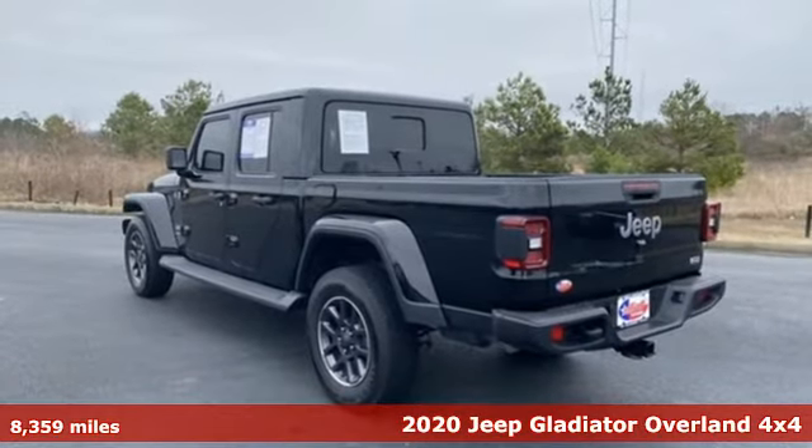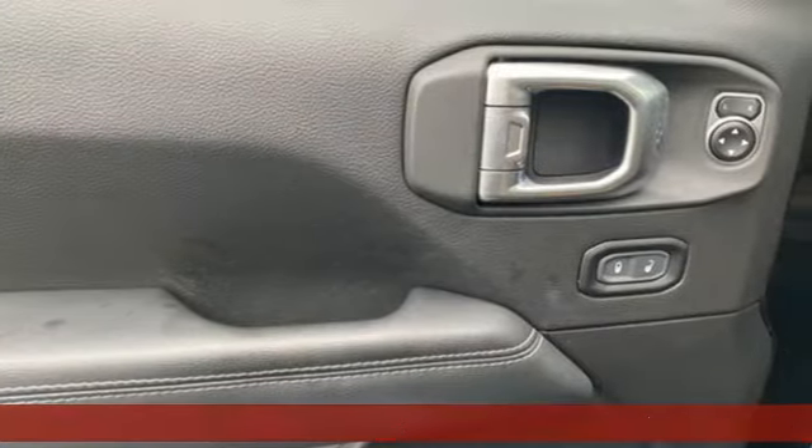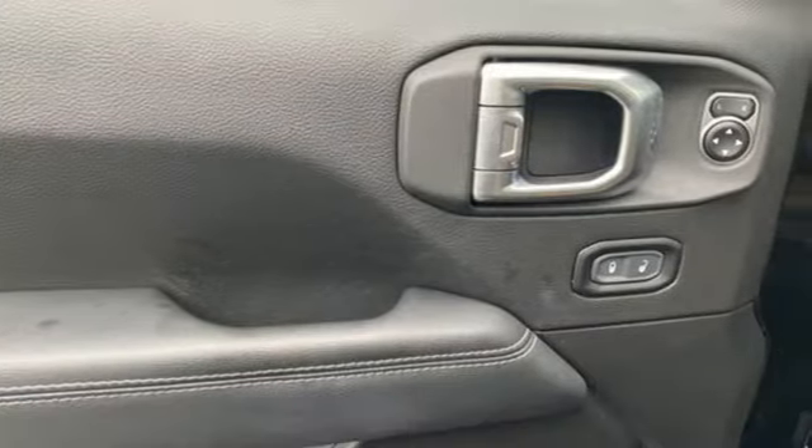It's a 2020 Jeep Gladiator. From the worksite to offsite, the campsite, and all the off-road sites in between, Gladiator is exactly what you've been looking for.